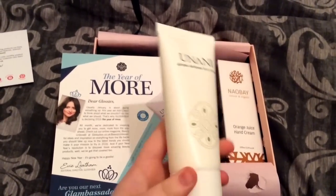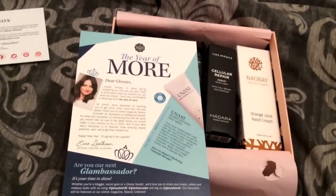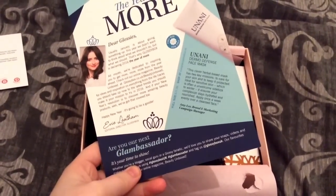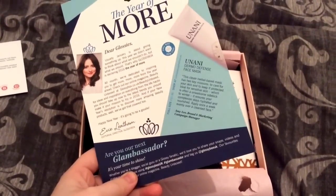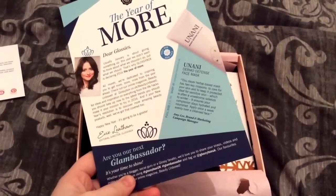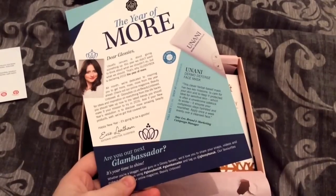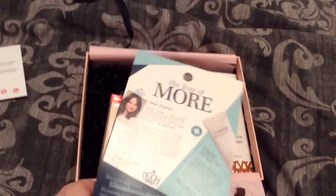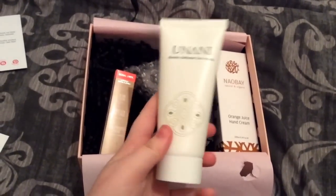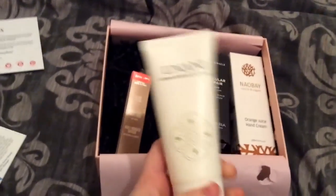I don't really like using a face mask — I'm not really a skincare person — but what it says about the Dermal Defense Face Mask is: 'This clear herbal base mask has two key missions: to care for your skin and to keep it protected. Ideal for sensitive skin, it ensures your complexion stays hydrated and nourished. Apply once a week evenly all over a cleansed face.' It's a full size retailing at £11.36, so already more than the box costs. If I don't use it, it'll go in a giveaway or swap.